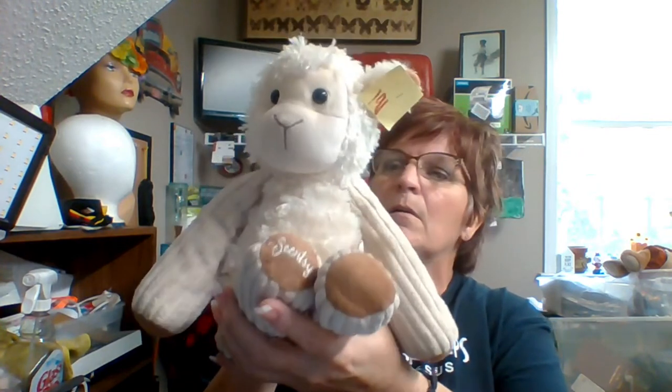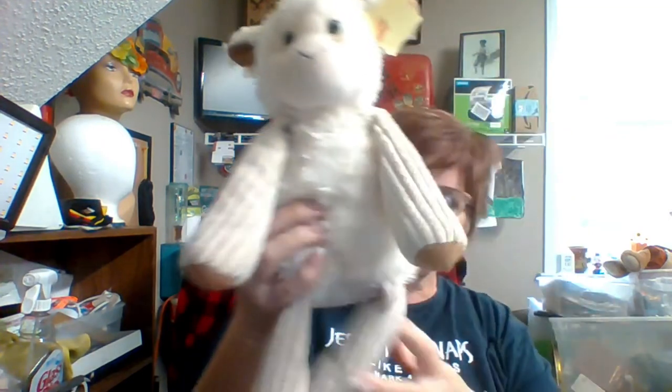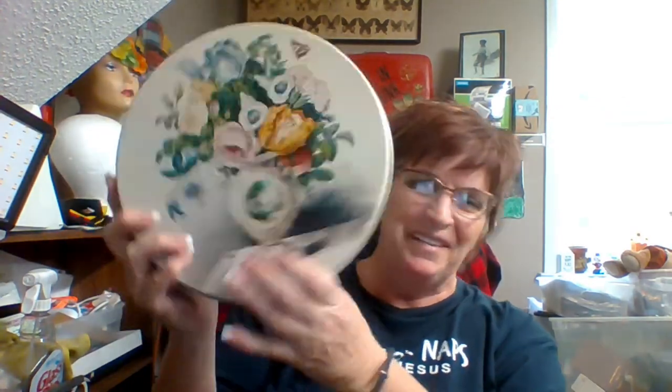This is one of the Scentsy little lambs. This was half price because yellow was the tag of the day. They unzip at the back, smell good, and you put your Scentsy inside. These sell pretty consistently around $15 to $20.